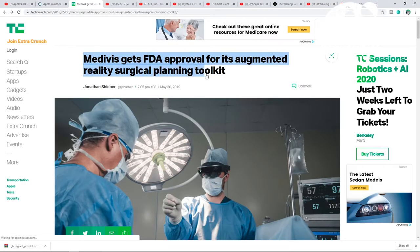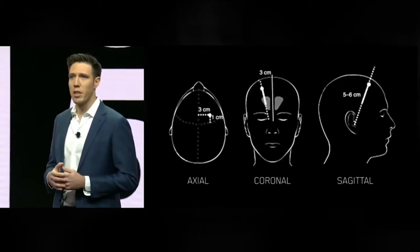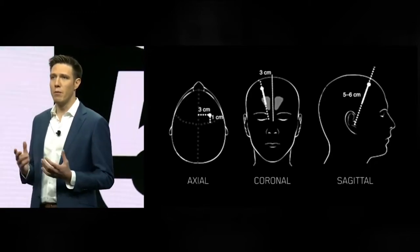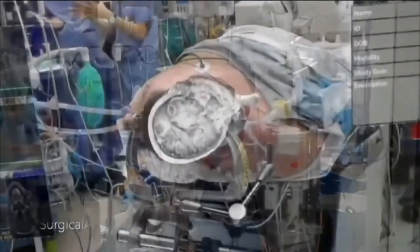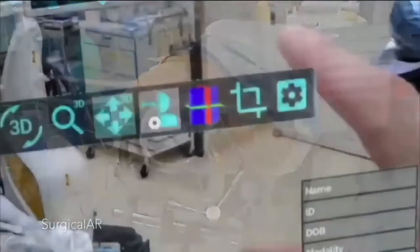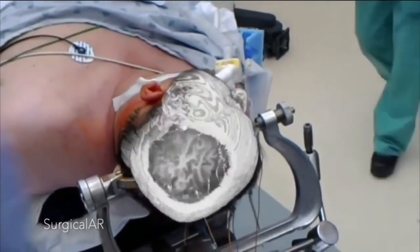Starting off with some cool news with Medicis, a New York-based platform which recently received 2.3 million dollars in investments, partnering with Dell and Microsoft in developing a surgical AR platform which very recently received Food and Drug Administration approval. They're going to be able to provide this product in various hospitals across the US, and then hopefully across the world in the future.